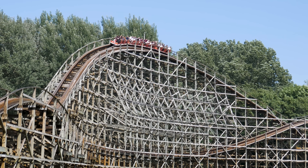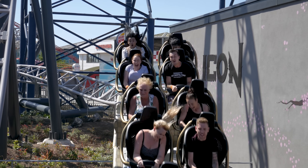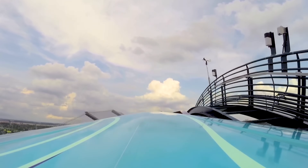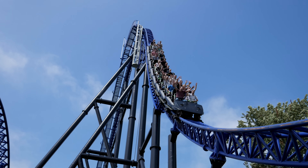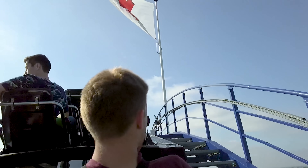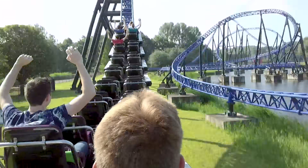Have you ever noticed that your experience on a roller coaster can change drastically depending on where you sit in the train? After waiting extra for an elusive front row ride, you'll often find yourself slowly hanging down a coaster's first drop, while those following the back row is faster mentality will find themselves being whipped over and down that very same drop.